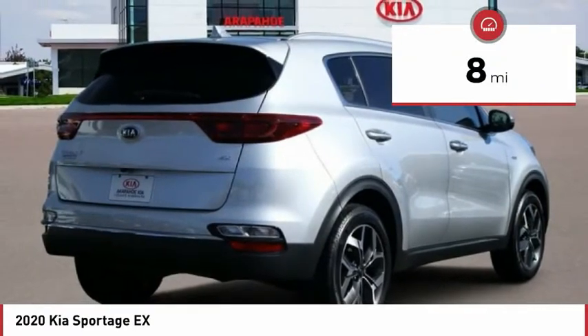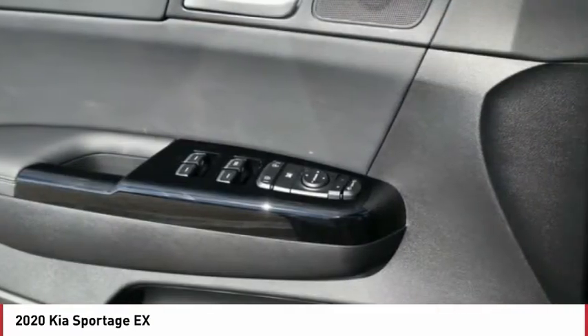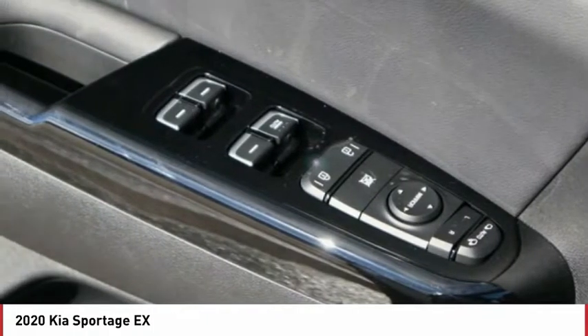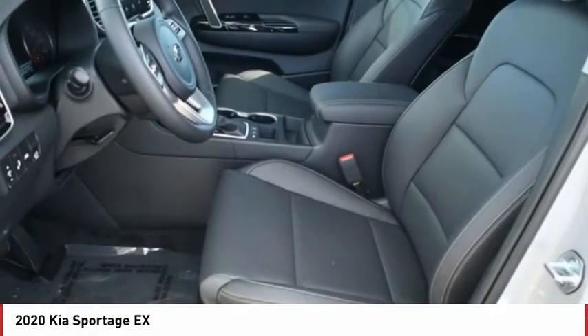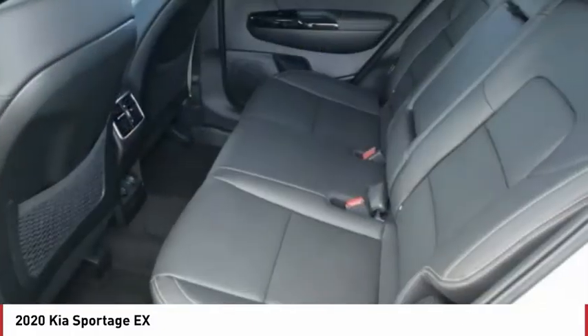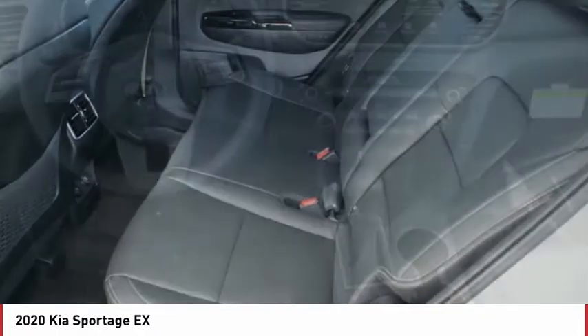Here are some of this vehicle's great options: power retractable mirrors, power heated outside mirrors, automatic transmission, stability control, daytime running lights, remote power door locks, rear wiper, Bluetooth, trip computer, tachometer.